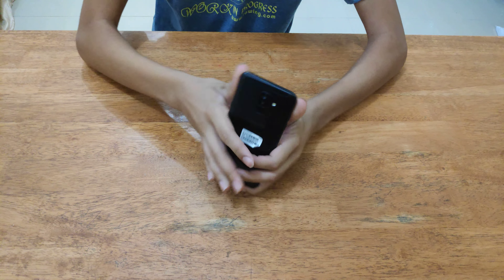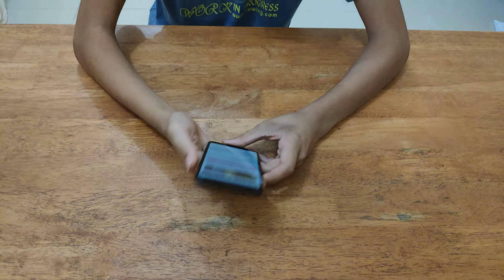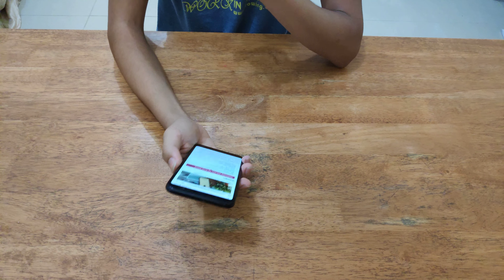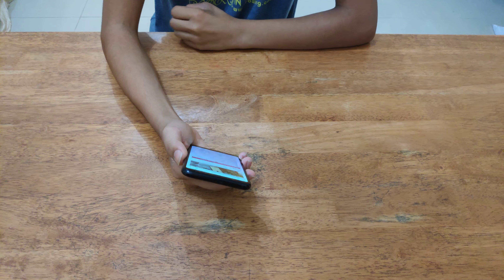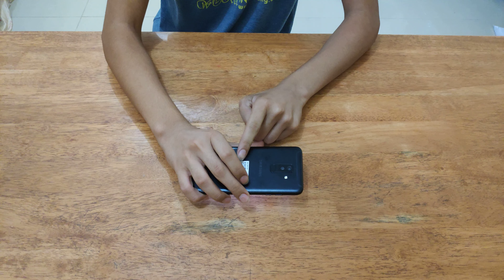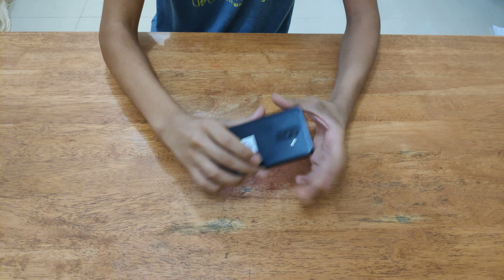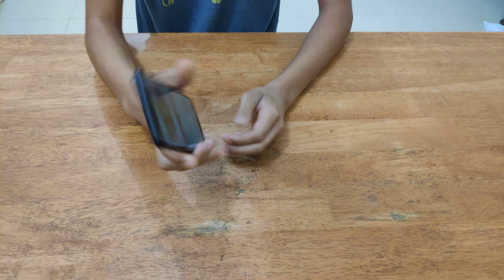Hello guys, so today I have with me the Samsung Galaxy A6 Plus. This is another mid-range phone made by Samsung. It has a 6-inch display, Android 8 Oreo — I'm not sure, Oreo maybe. Snapdragon 450, which is okay for a mid-range, but for a mid-range you'd normally expect Snapdragon 660. 1080x2220 resolution, 4GB RAM — this is the 4GB RAM version I have — and 64GB ROM.